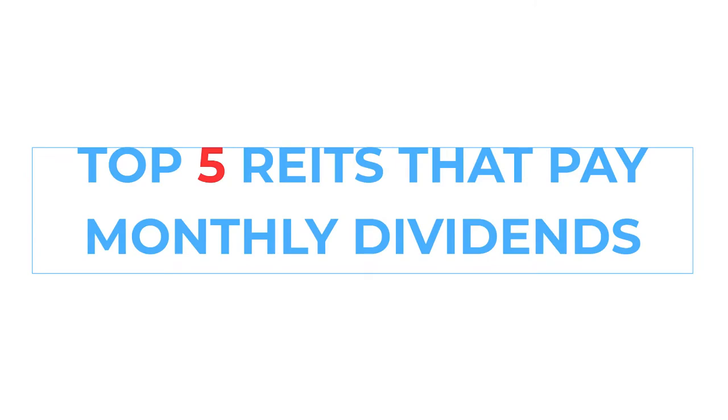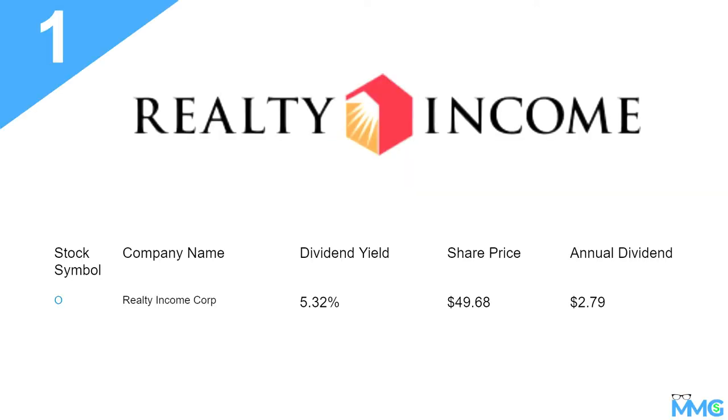So here we go — top five REITs that pay monthly dividends. I love me some dividends. First one on the list is ticker symbol O. This is a company that pays monthly dividends, and most people that invest in dividend-paying stocks from a real estate standpoint would have O in their portfolio. As of when I was doing this video, the dividend yield is 5.32%, the share price was about $49.68, and the annual dividend was about $2.79.